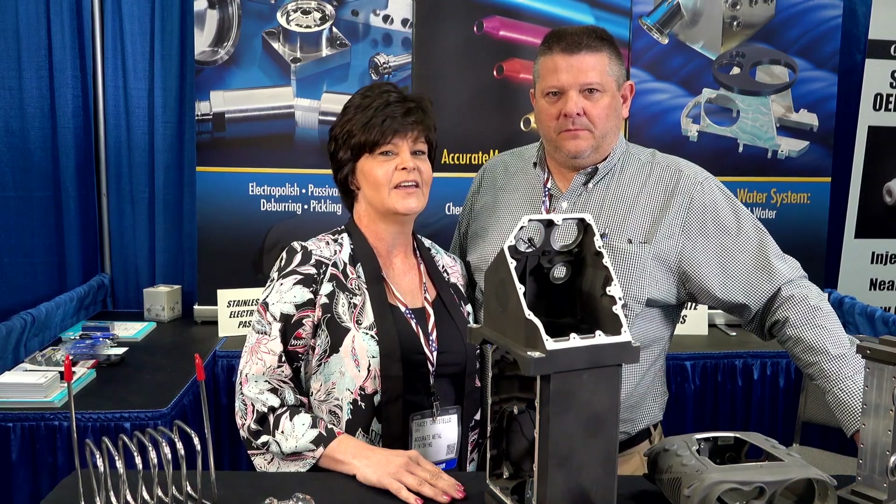Hi, I'm Randy. I'm Tracy. We're from Accurate Metal Finishing. We specialize in surface finishing of aluminum and stainless steel.